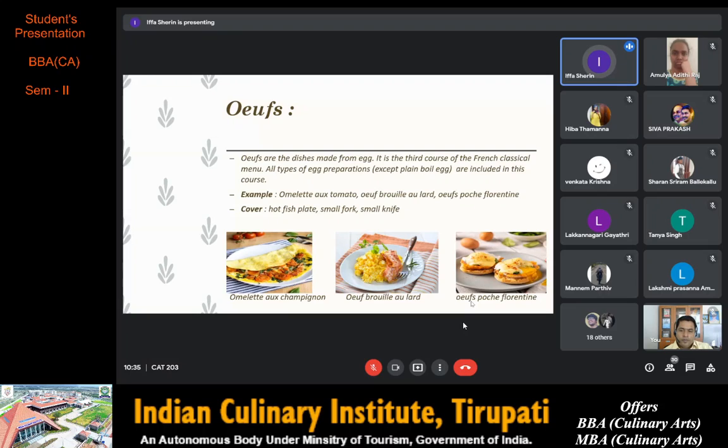Examples are omelette, oeufs brouillés and oeufs pochés florentine.